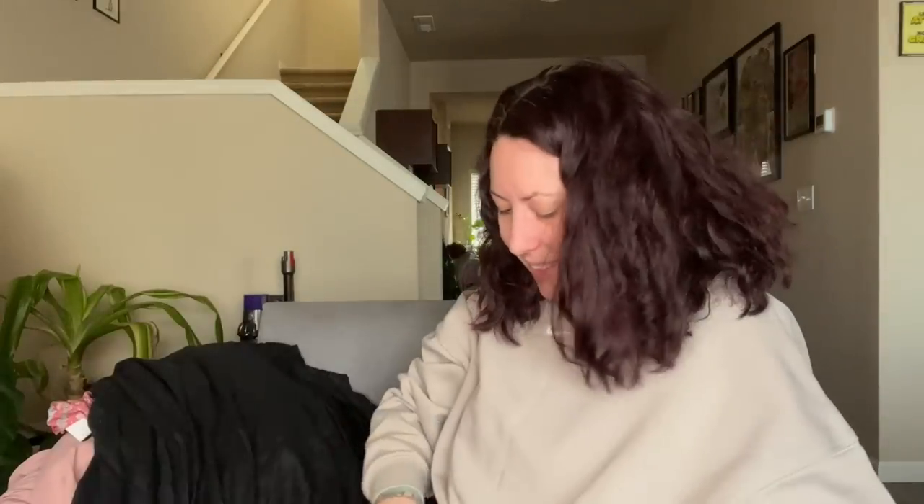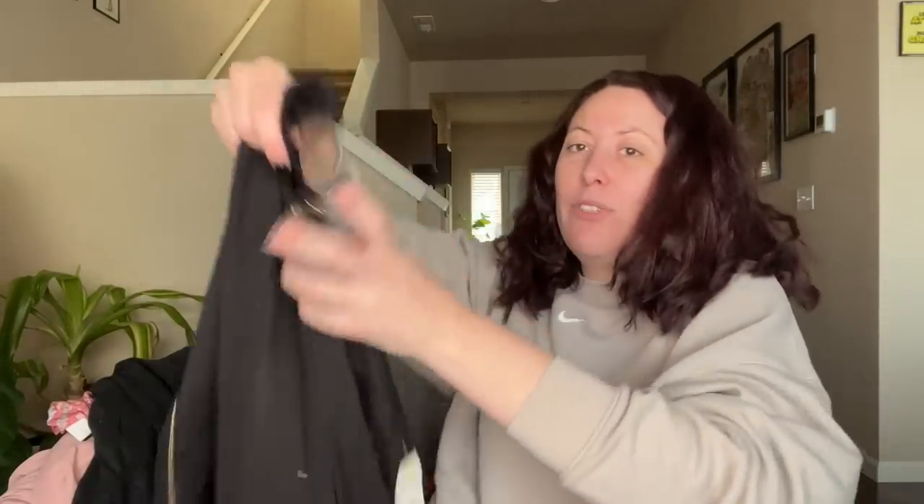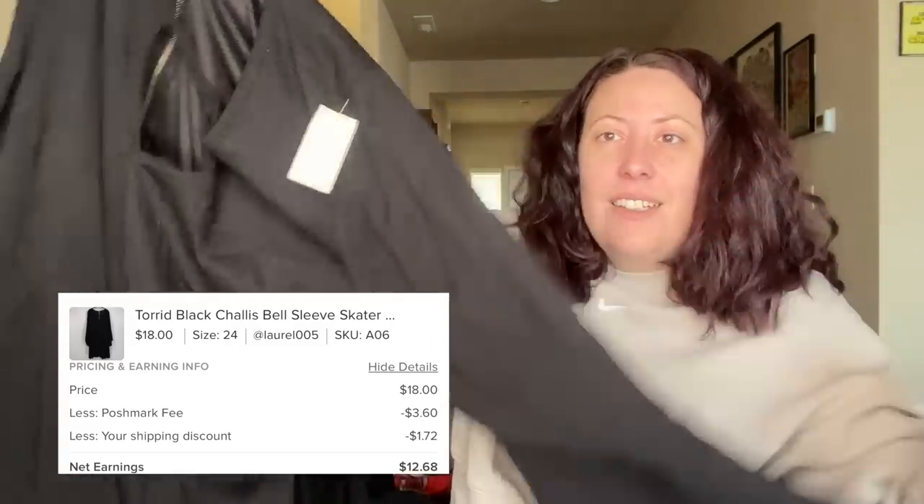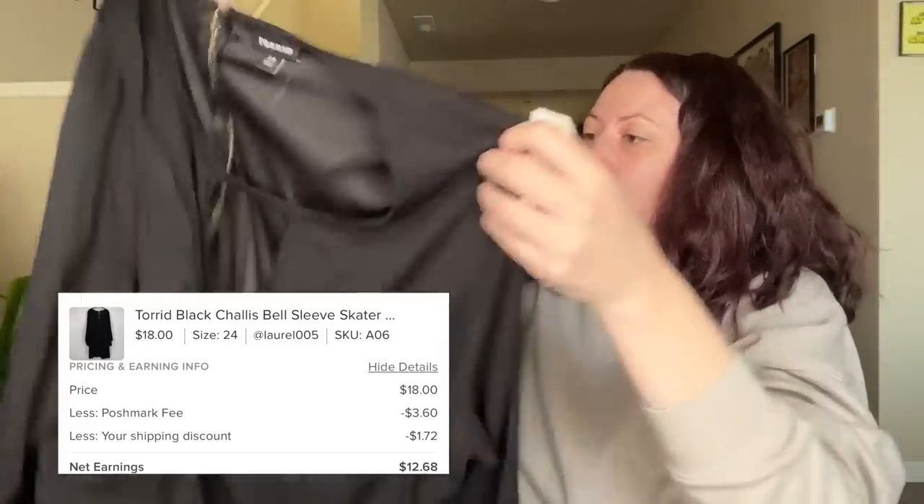Time to move on to dresses or outerwear — we also have bras and kids stuff to get to. There's a lot in this haul. I'm going to make my listing goal this week. This is a Torrid dress in size 24 — just a nice little black skater style dress with a fun sleeve. Goodwill wanted $12.99, it didn't sell there, but I will try to sell it on Poshmark.